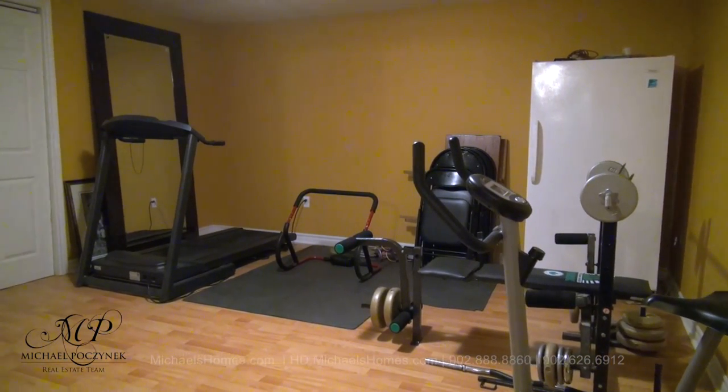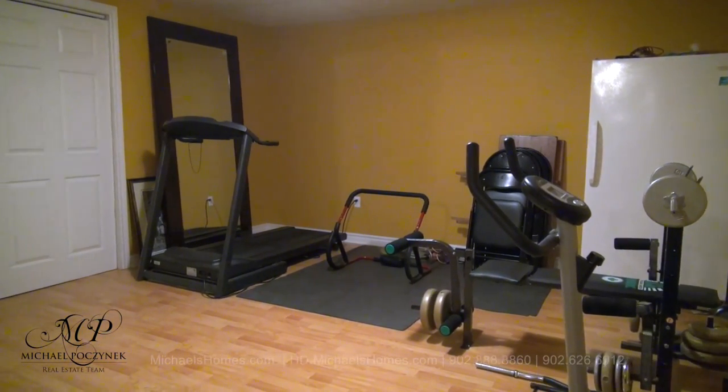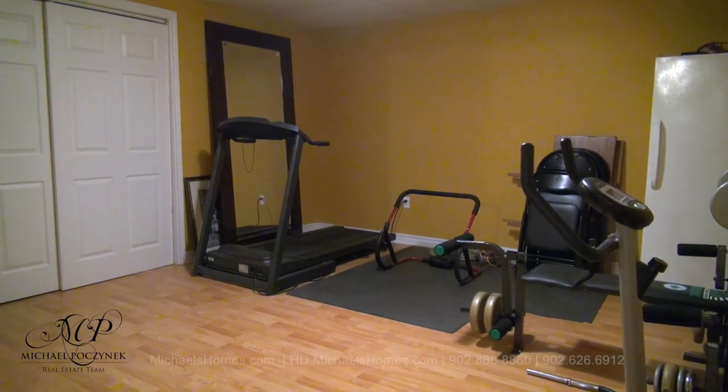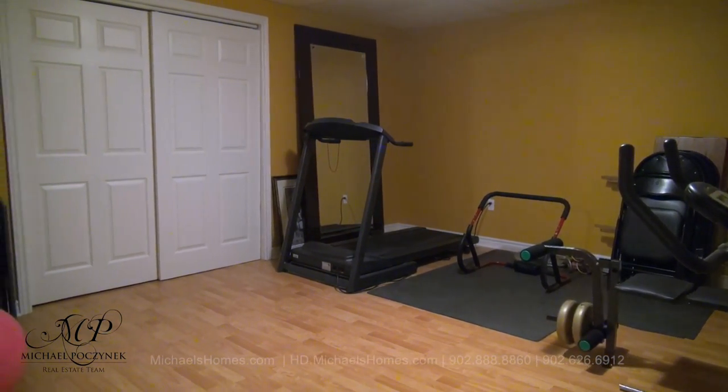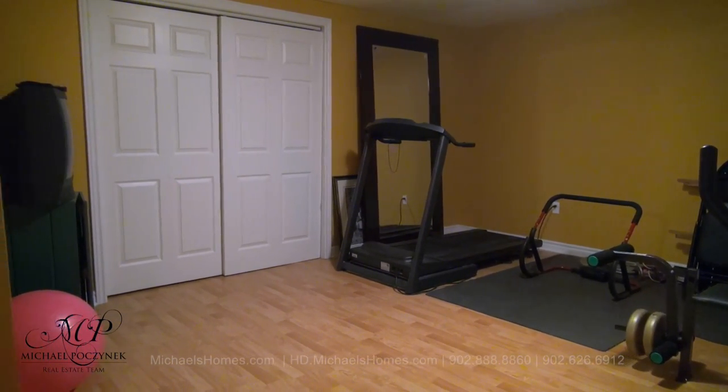The basement is completely finished and fairly open. This room is currently being used as a weight room, and through those double doors is your utility room, which has the furnace and oil tank and so forth.